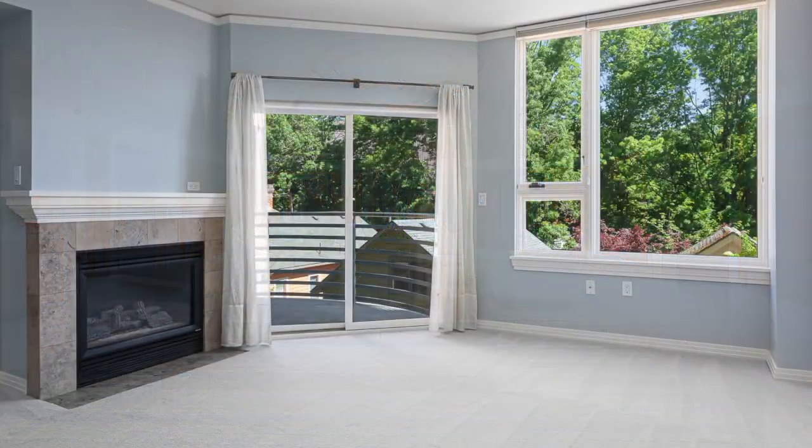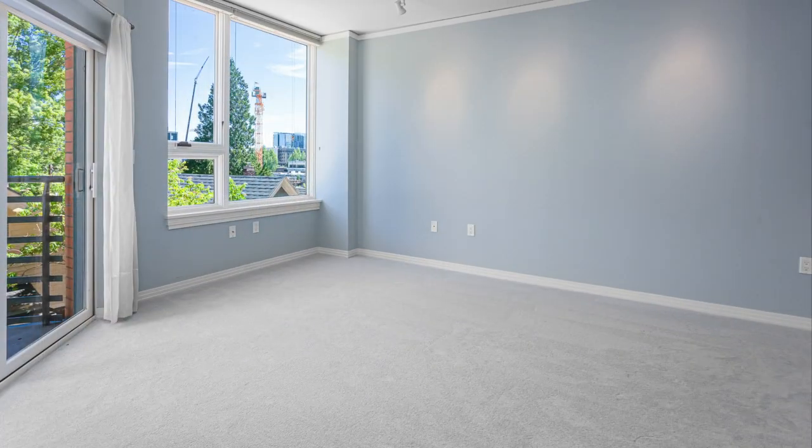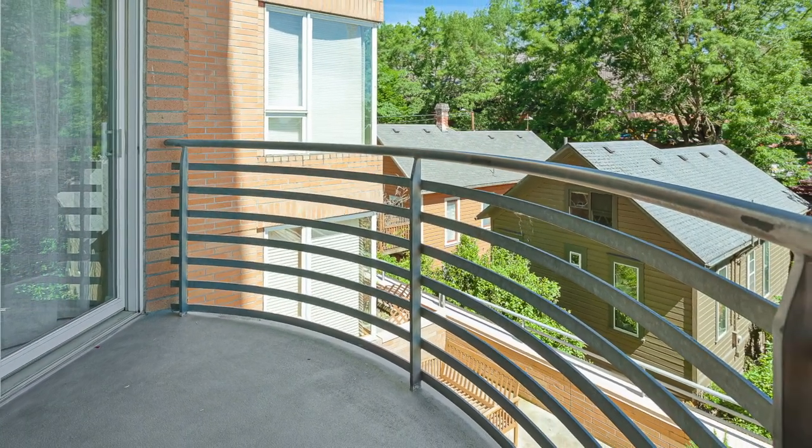Unit 312 is picture perfect and move-in ready. There's new carpet through the living room and bedroom. The living room also has a large gas fireplace and doors to the private balcony, as does the bedroom.